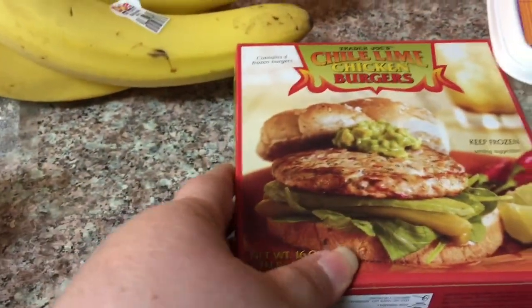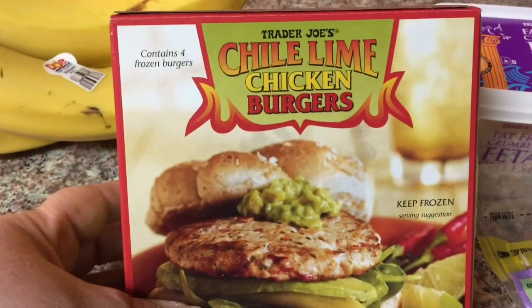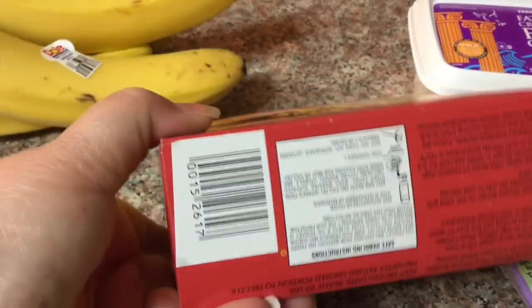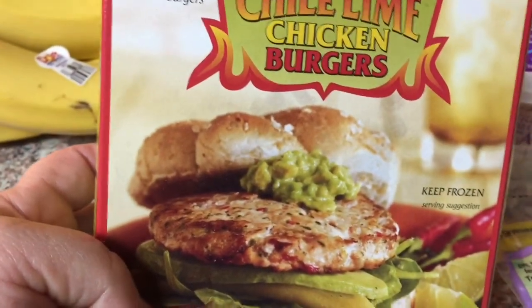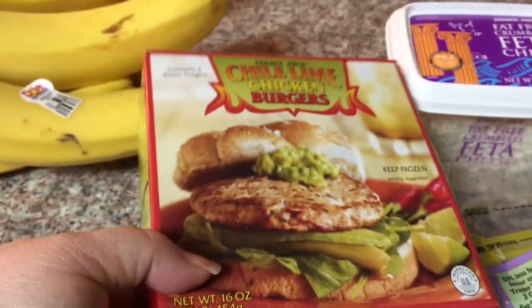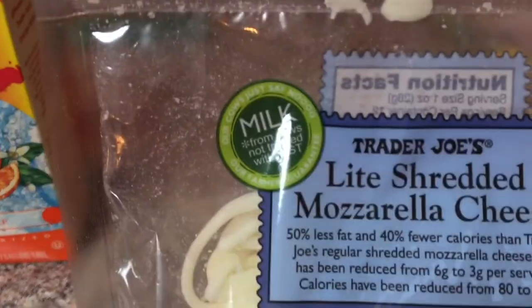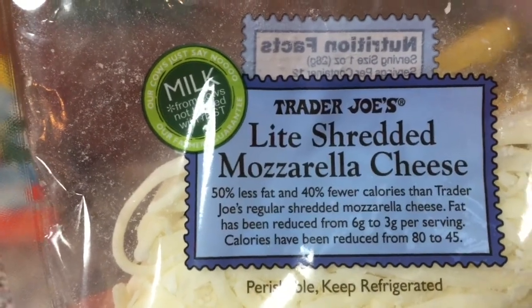I did pick up some of the chili lime burgers because Cam is always talking about that — that's Fit and Fabulous Mama. I feel like they were three points per burger. I picked up some bananas, they're 19 cents a piece, and I got some light mozzarella.